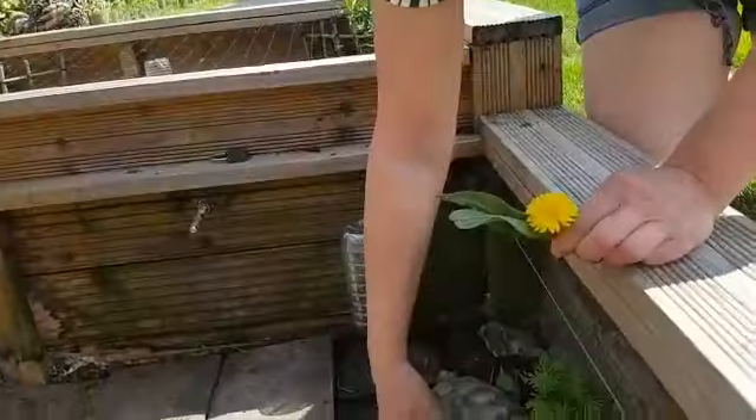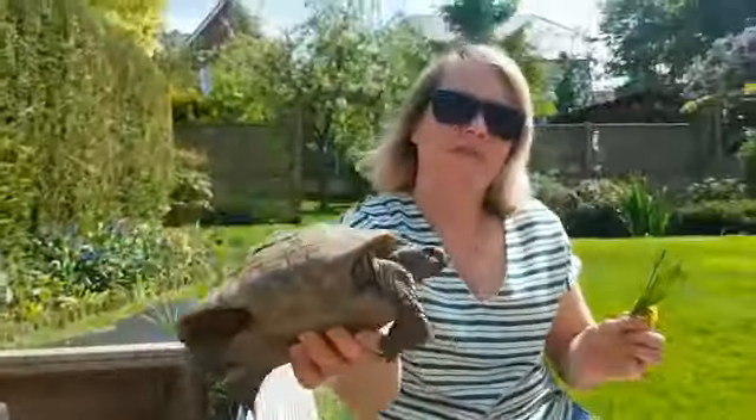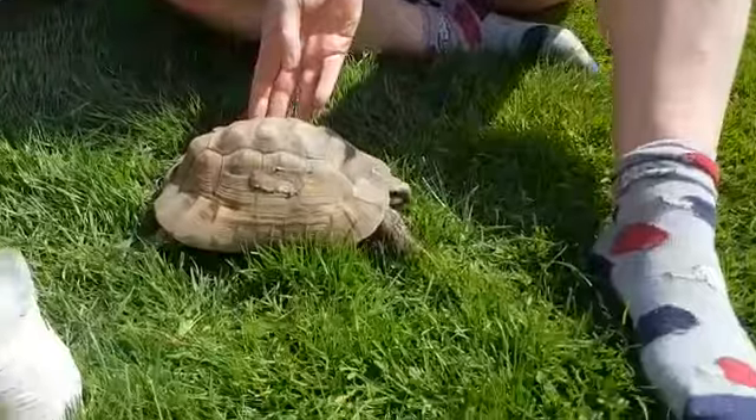I'm going to get Asbo out to show you. Here he is. Asbo likes to be out in the garden but we have to be careful because I have a pond.